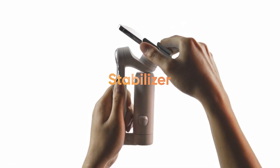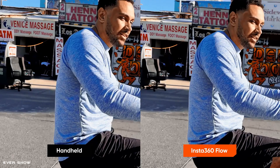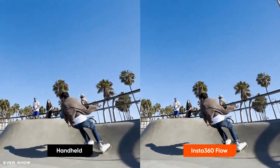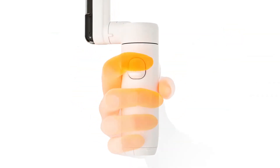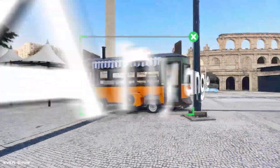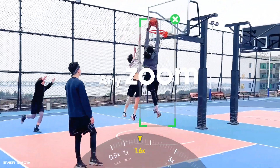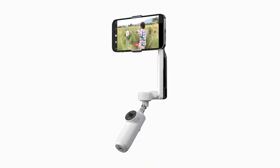Elevate your smartphone into a content creation tool with Insta360 Flow, the eye-tracking smartphone stabilizer. Compatible with both Android and iOS phones, though some features are not available on all Android phones due to different smartphone brands' open interface protocols. Keep subjects in frame and in focus with unmatched accuracy and flexibility.